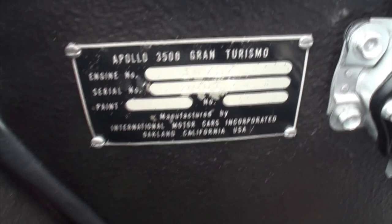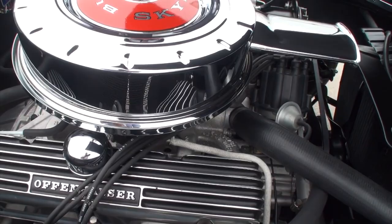Got a top end of about 140 miles an hour. Zero to 60 in a little over seven seconds, which is pretty good for 1963. For that time frame, that's outstanding. Let's fire it up, shall we? Bill, you were sharing this chrome piece in here. Tell me about other pieces of the engine, the Offenhauser, et cetera.